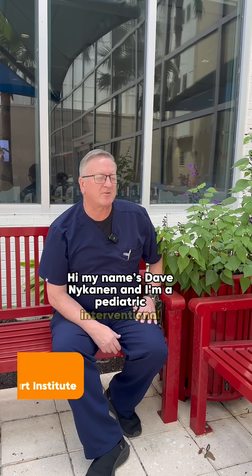Hi, my name is Dave Nickenden. I'm a pediatric interventional cardiologist, and I'm the chief of the Children's Heart Institute at Arnold Palmer Hospital at Orlando Health.